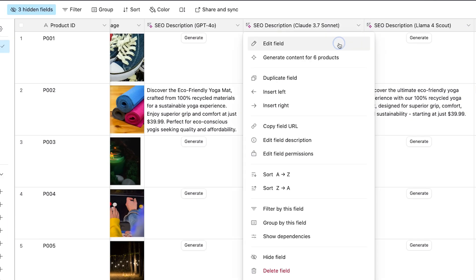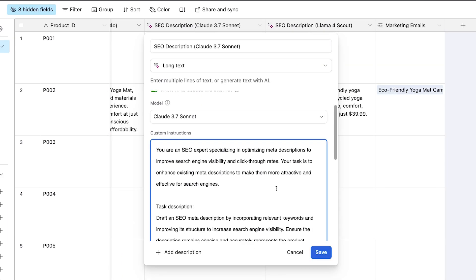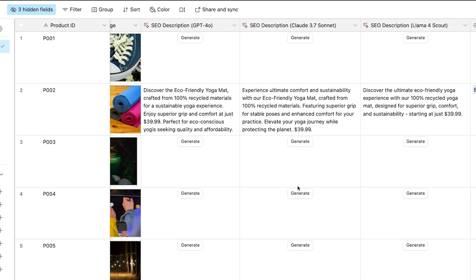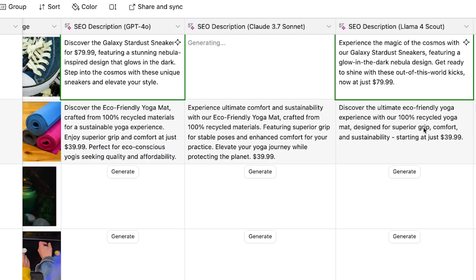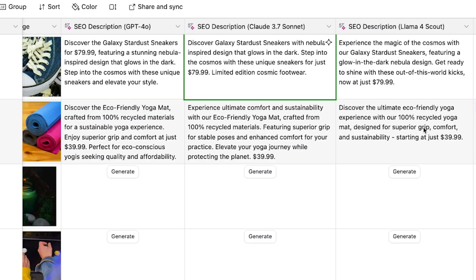Not sure which AI performs best for your specific tasks? This is where Airtable truly shines as an AI testing playground. With just a few clicks, you can create multiple AI fields, each running a different model but using identical prompts, and instantly compare the results side by side. This kind of A/B testing would normally require juggling multiple browser tabs or creating complex API code. With Airtable AI, it's just another field in your table. No standalone chatbot on the market offers this level of model flexibility and direct comparison capability — it's like having an entire AI lab inside your database built around your company's data.